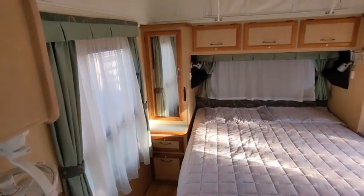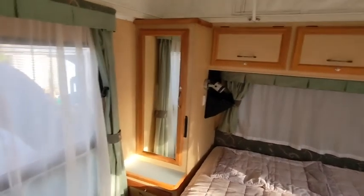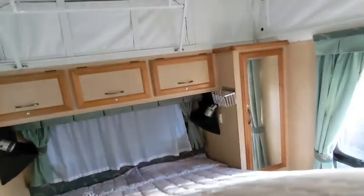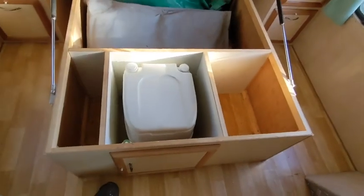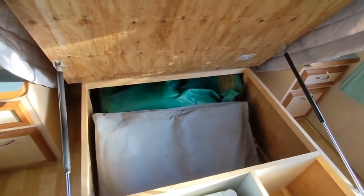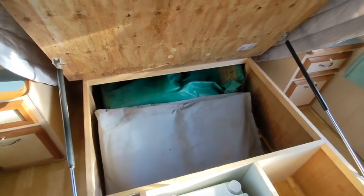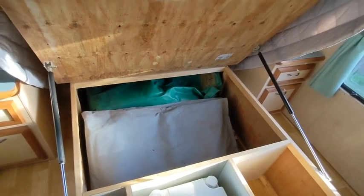Pop tops are all good. This one's got the normal cupboards around the bed — that one's got hanging space. Bed lifts up relatively easily, even for an old man. And you've got the portable cassette toilet there, which I don't think we've ever used. And these are the annex walls, canvas walls, so you can have an extra room outside if you want. We've only ever used them once — they're just like in brand new condition.